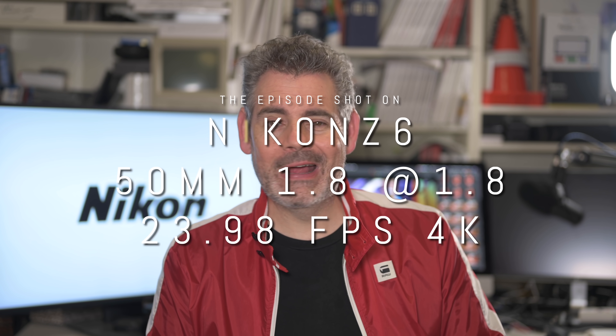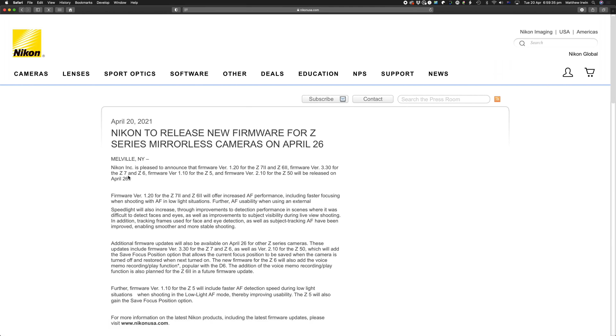Let's start with Nikon's press release — they are about to launch in the next couple of days a new firmware update for the Z cameras, and this includes autofocus advancements. Let's just dive straight into the press release.